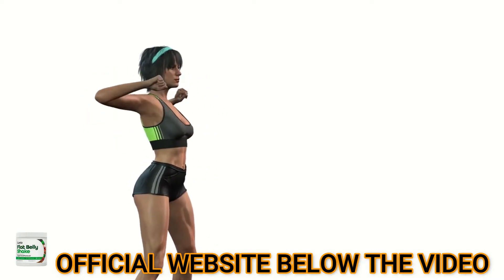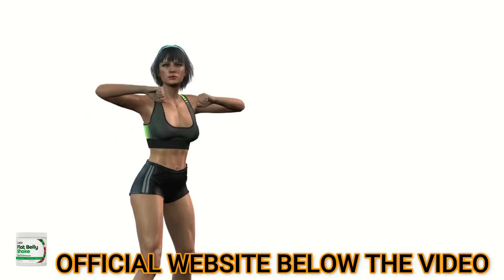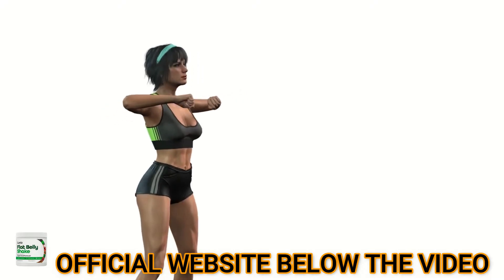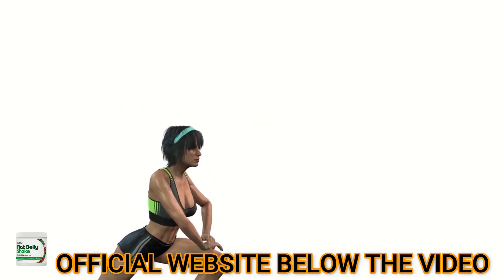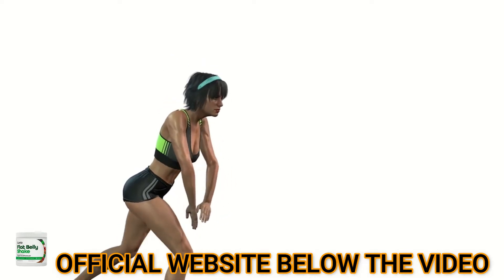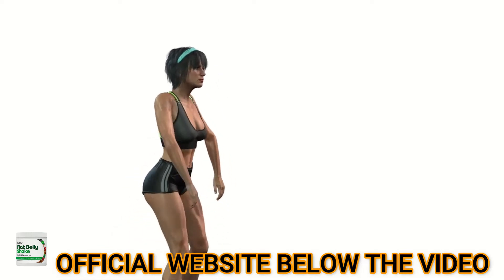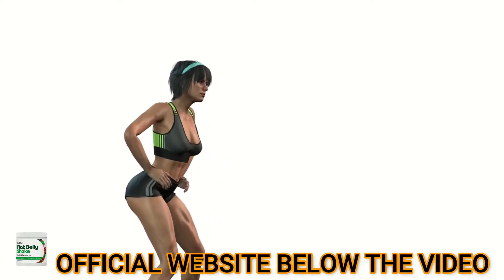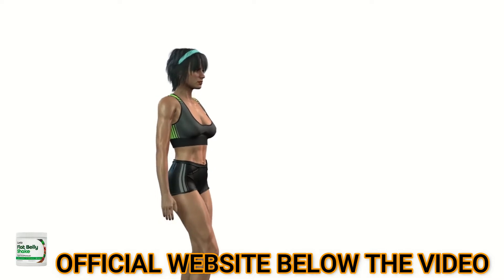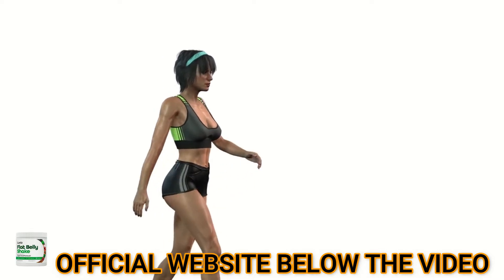To read the full review and buy from the official website, click the link in the description of this video or visit fatburneronly.com. It's also highly recommended to drink this shake once every morning for an energized and vitalized day. To enjoy all the perks that this shake has to offer, it's ideal to continue drinking it for 3 to 12 months.